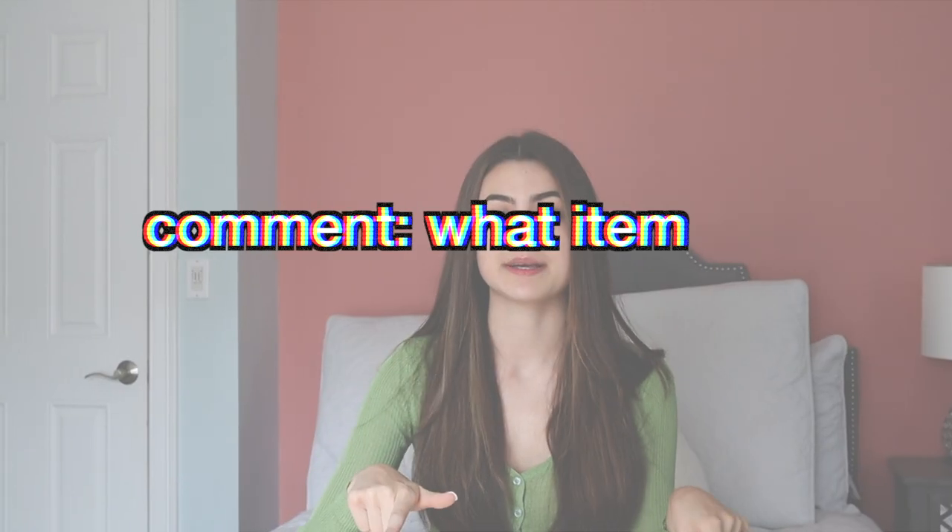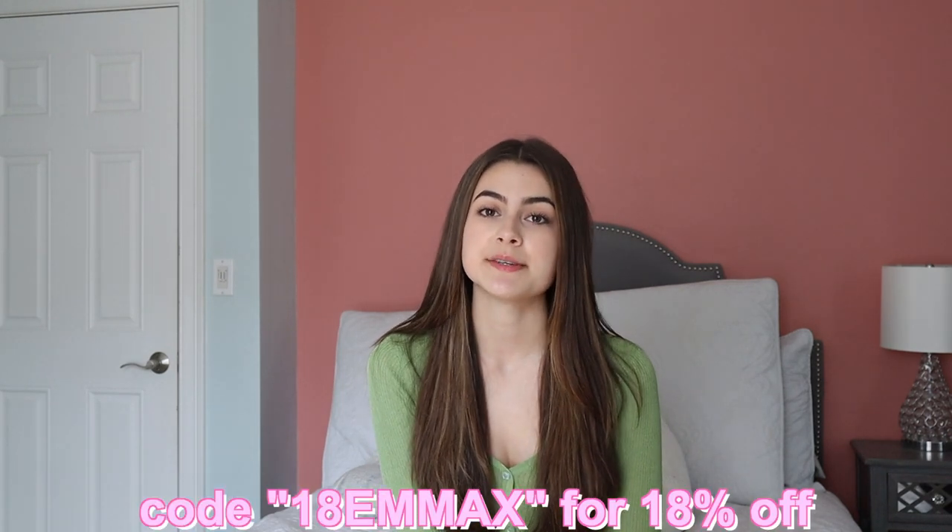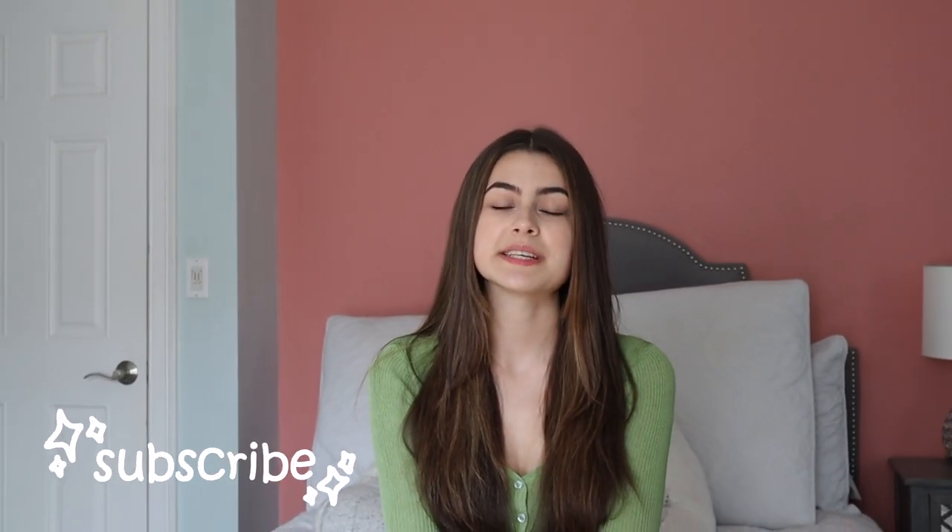So I hope you guys enjoyed this video. If you did, make sure to give it a thumbs up. Comment down below what your favorite item from the haul was. Thank you so much to Zafal for partnering with me again and sending me these clothes — I absolutely loved all of them. All the items that I show will be linked down in the description box below. Make sure you use my discount code 18EMMAX for 18% off your whole entire order. Make sure to follow my social medias linked down in the description box below. Subscribe and turn on post notifications — I upload every single Tuesday and Friday for the whole summer. I love you all so much — I'll see you in my next video. Bye!